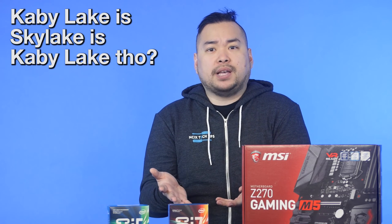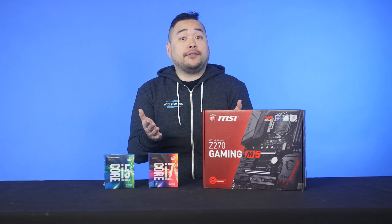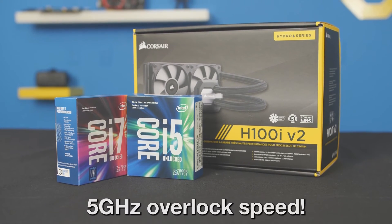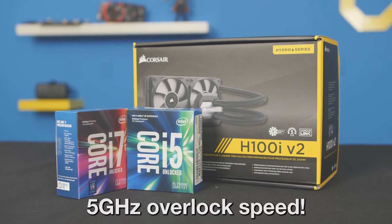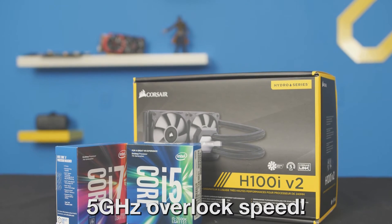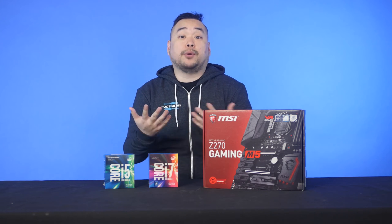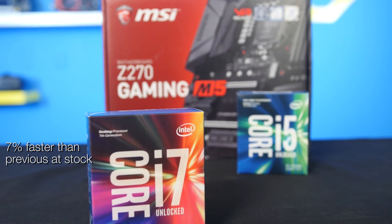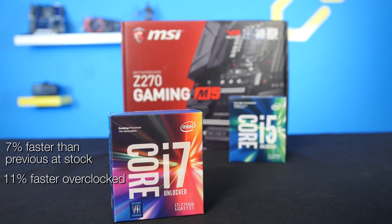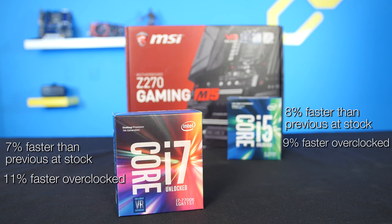These numbers are interesting because they're pretty similar to what most people could easily achieve with an overclocked Skylake. But Kaby Lake is not just an overclocked Skylake — in fact, it scales even higher. Both our samples overclocked to 5GHz, cooled with a Corsair H100i V2. The 7600K actually had room to overclock even higher, but it was throttling itself since we hit our temperature threshold. These are retail chips randomly selected from our inventory. So in short, the new i7 is 7% faster than the previous one at stock and 11% faster when overclocked, while the i5 is 8% faster at stock and 9% faster when overclocked.